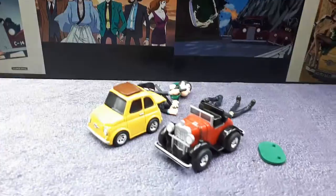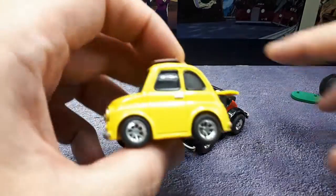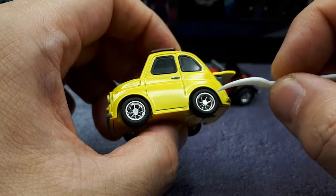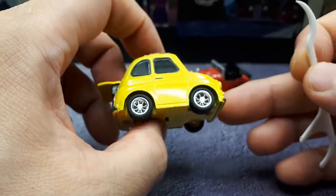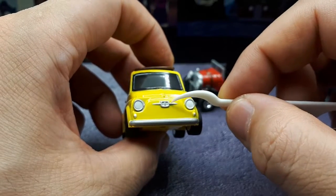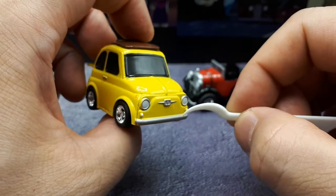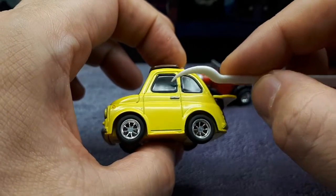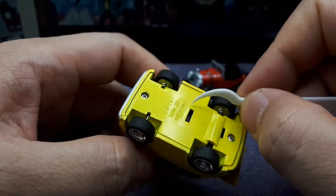This looks like a Fiat 500, and I recognize these wheels from other Choro Q's. Now I realize the proportions — it does look like a cartoon car. We've got some white headlights here, and it's not really a Fiat logo but it's raised and painted silver. These little turn signals are painted white, the cast-in bumper is painted silver, and there's a little bit of orange on the marker. Maybe it's clear and painted — I'm not sure.